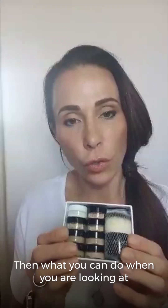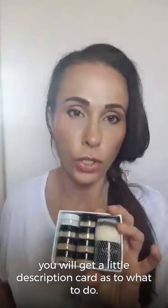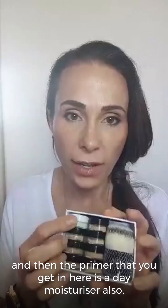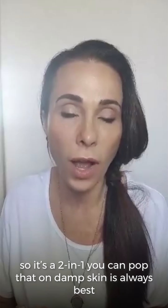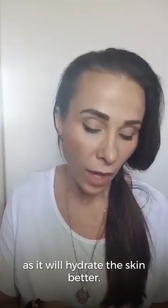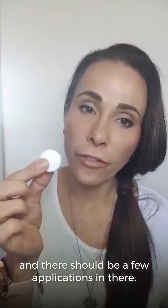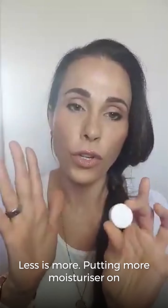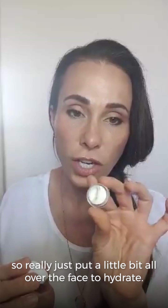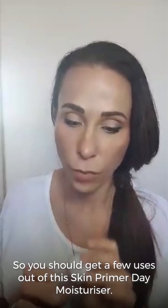When you are looking at trying the products, you will get a little description card as to what to do. The first thing to do is have a clean skin. The primer you get in here is a day moisturizer also — it's a two-in-one. Damp skin is always best because it'll hydrate the skin better. Just dot this onto the face and rub it in like you would a moisturizer. Less is more — there's only so much product that your skin can absorb. You should get a few uses out of this Skin Primer Day Moisturizer.